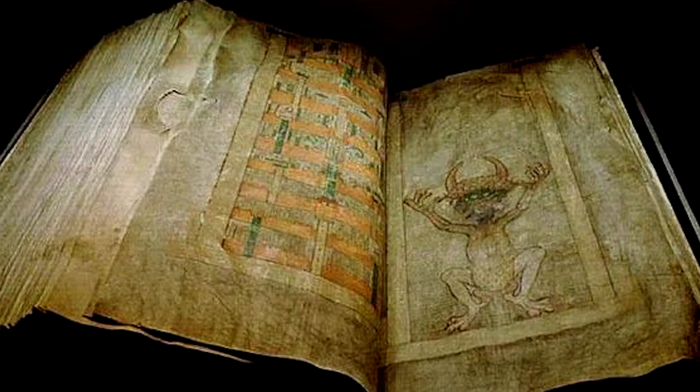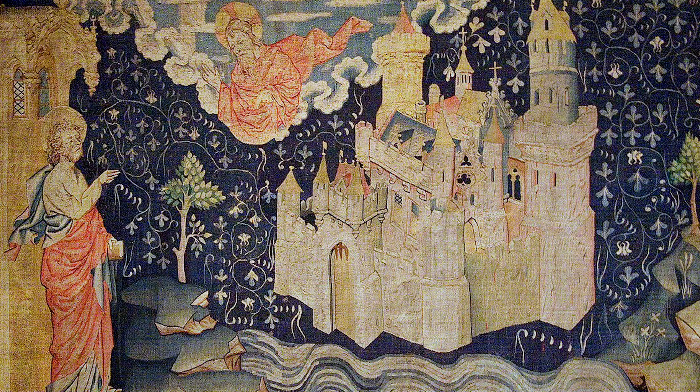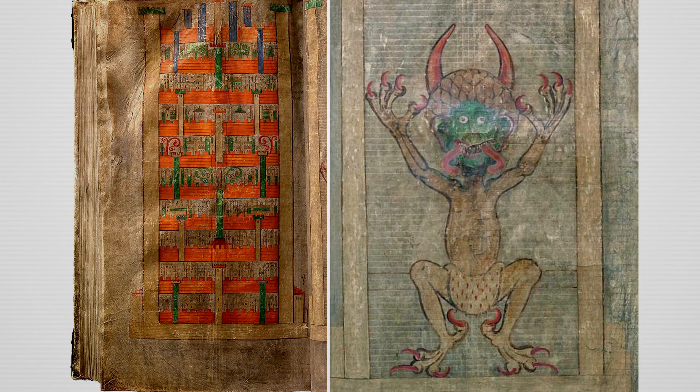On the opposite page of the portrait of the devil is an image of a heavenly city, interpreted as the heavenly Jerusalem mentioned in the Book of Revelation. It is believed that the message intended here is to show the reward of a God-fearing life on one page and the horror of a sinful life on the other.